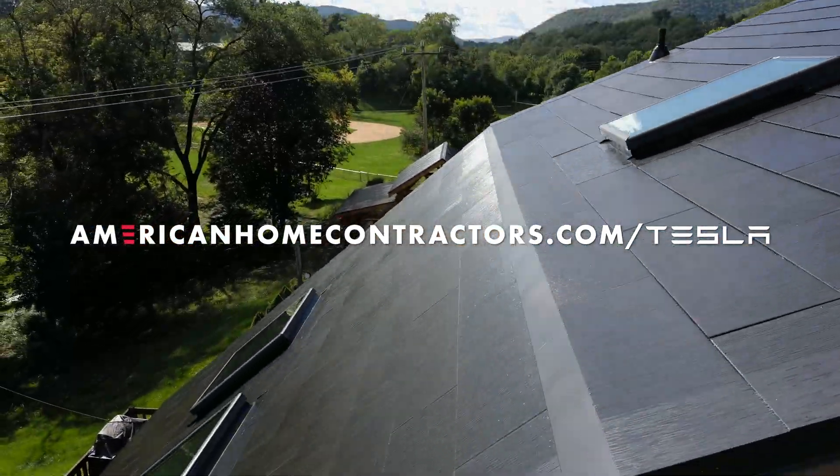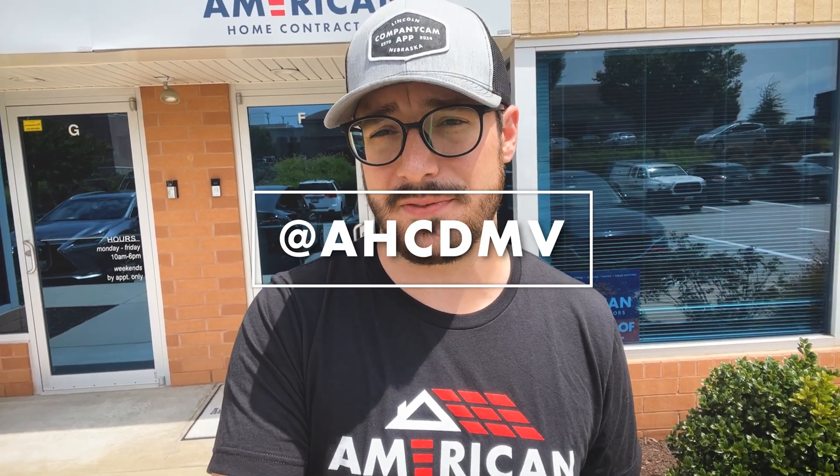That's going to do it for the FAQ series regarding preparation and installation of a solar roof and Powerwall system — but the series isn't done yet. In the next episode, we'll sit down with Dave again to go over the Tesla app and how he uses data from the roof and Powerwall to maximize his system's potential. If you're still on the fence about signing up for a solar roof, head to AmericanHomeContractors.com/Tesla to check out more information, including our 100% free solar roof cost calculator. You can also find us across the web at AHCDMV. Thank you for watching — we'll see you in the next one.